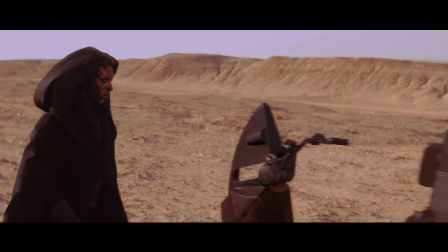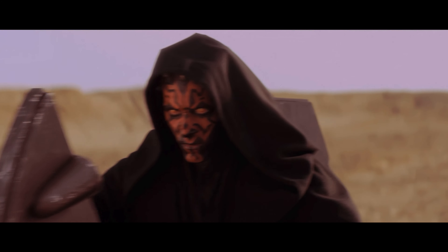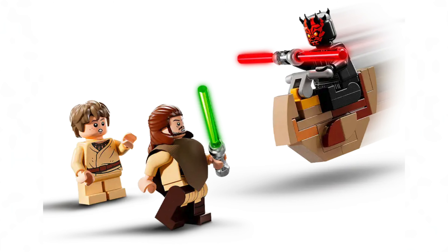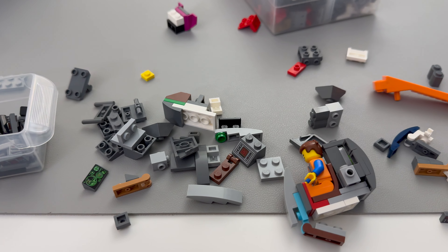Now on to the Bloodfin — aka Darth Maul's speeder bike. Yeah, I didn't know that was the name either, but it's time to create our own version of this Sith speeder bike. I know LEGO just released a new Bloodfin that came with the Sith Infiltrator set, but that one looked a bit strange to me, so let's get started and make our own version.